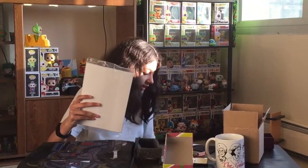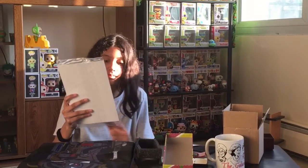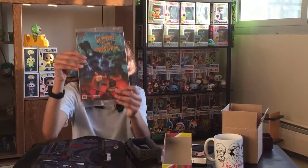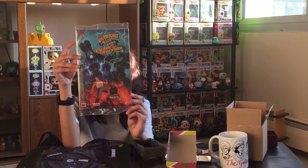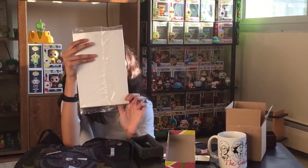There's five things in that thing. What's this from? It should say it — Boom Studios. Big Trouble in Little China, Escape from New York. It's a comic book. Looks pretty cool.